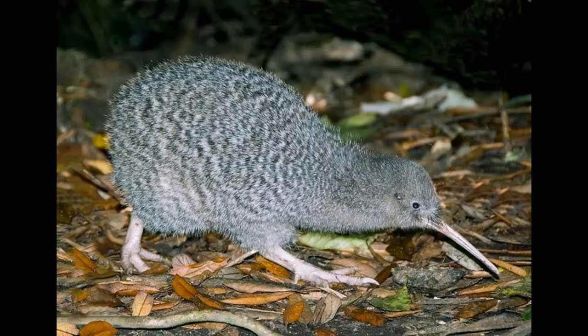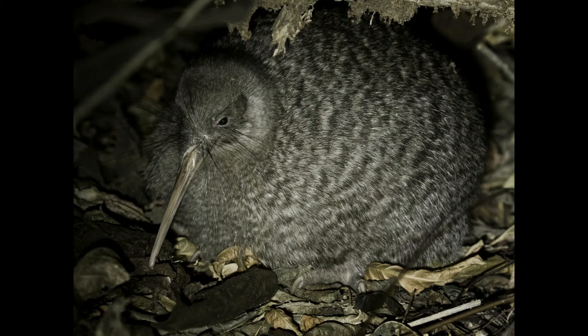Measuring around 14 to 18 inches in length and just 1.5 to 3 pounds in weight, it is not only the smallest species of Kiwi, but also the smallest member of the ratite family. Their feathers are pale, mottled gray and fine white, and they're also shaggy-looking. Their legs are pale white, and they also have a long bill that is a bright ivory color.